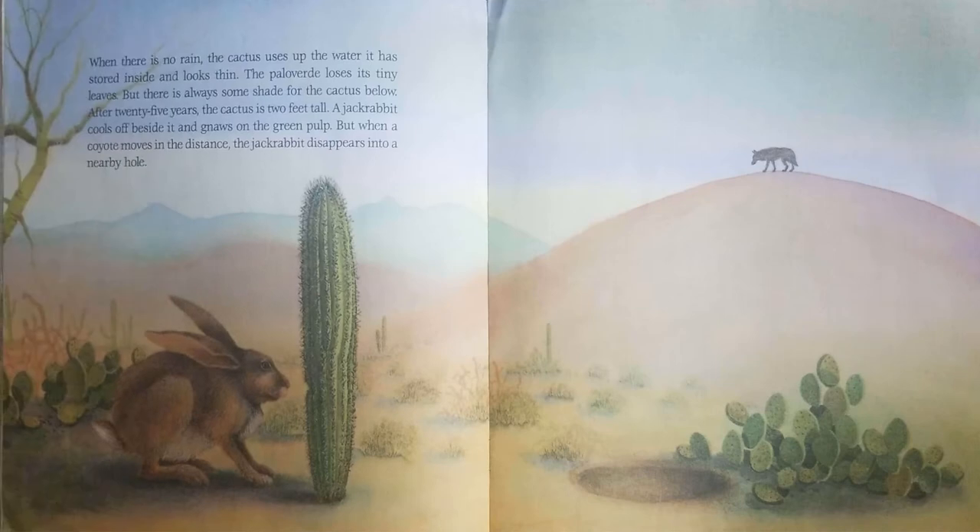When there is no rain, the cactus uses up the water it has stored inside and looks thin. The Palo Verde loses its tiny leaves, but there is always some shade for the cactus below.